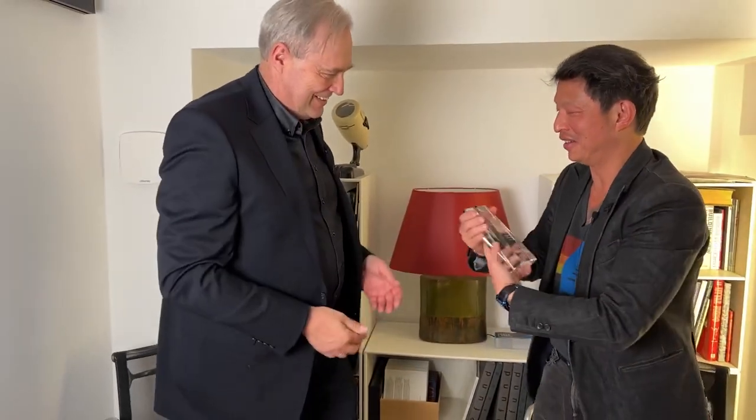Bernhard, it was a pleasure spending time with you. Thank you so much for explaining the watch to us. We have a prize to present: the Technical Breakthrough Award for 2021 for the Central Impulse Chronometer. Bernhard, this watch is amazing — you are the man. Thank you so much. Cheers, guys. Take care.